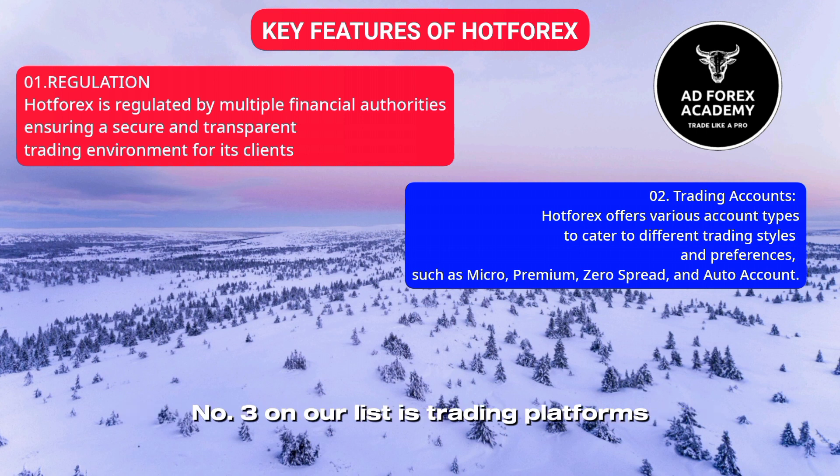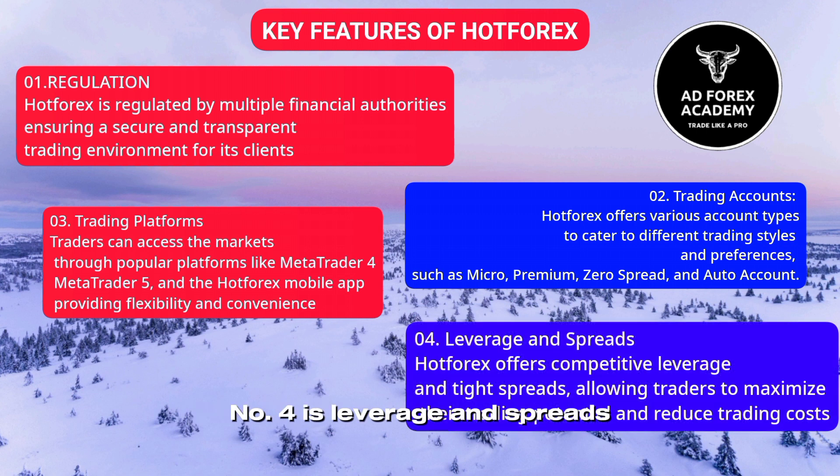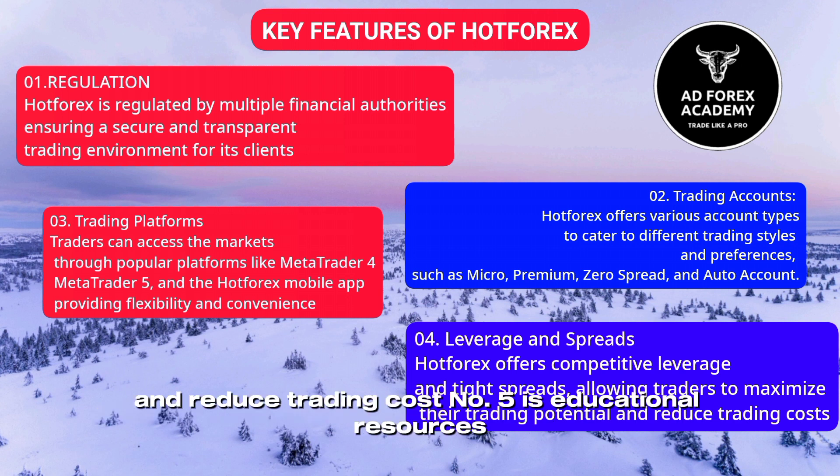Number three on our list is trading platforms: traders can access the markets through popular platforms like MetaTrader 4, MetaTrader 5, and the ArtForex mobile app, providing flexibility and convenience. Number four is leverage and spreads: ArtForex offers competitive leverage and tight spreads, allowing traders to maximize their trading potential and reduce trading costs.